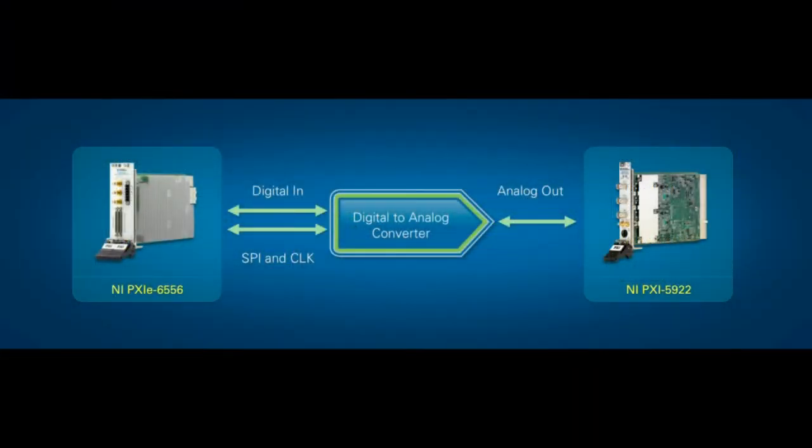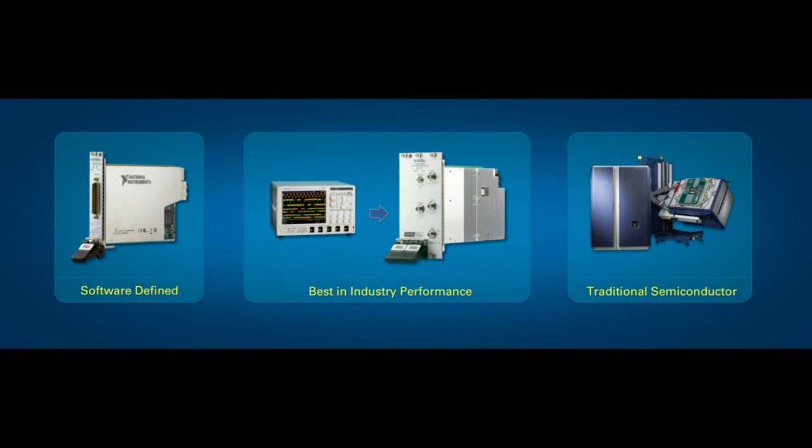That's fantastic, and I know our semiconductor test customers are going to be very excited about this capability and the other capabilities you showed. Charles and Rolando, thank you very much. Thank you, Eric.